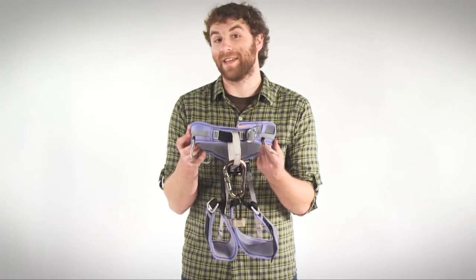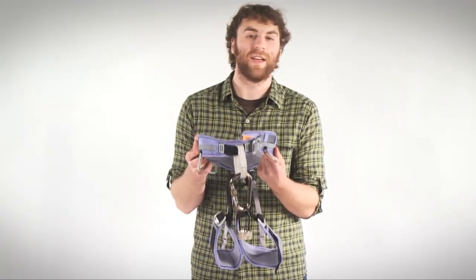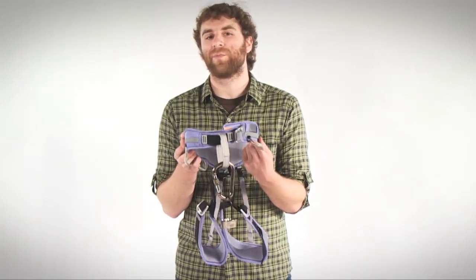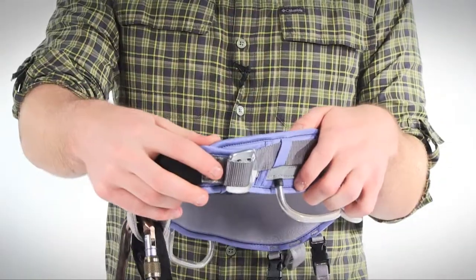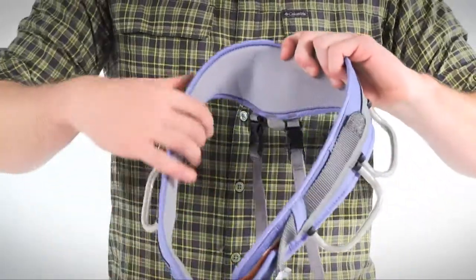Hey, what's up ladies? I'm Mason and this is Black Diamond Equipment's Primrose Harness Climbing Package for Women. Women who are ready to give climbing a try should gear up with the all-inclusive Primrose Harness Climbing Package from Black Diamond Equipment. The package includes a padded, adjustable, and bullhorn-shaped waist belt which has a soft microfleece lining for added comfort.